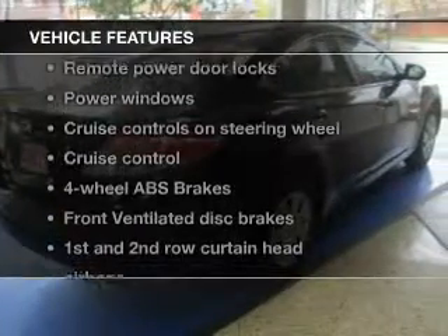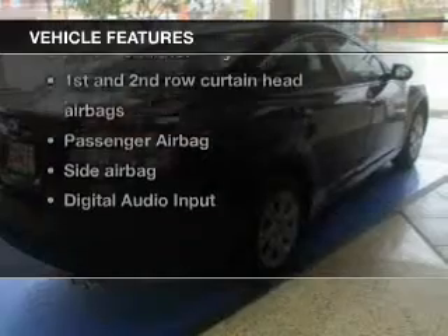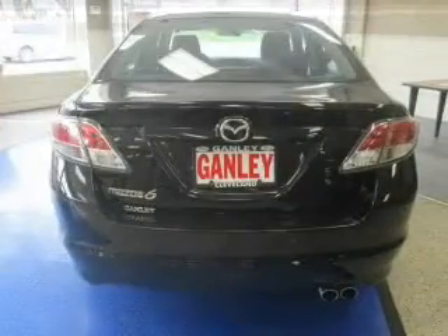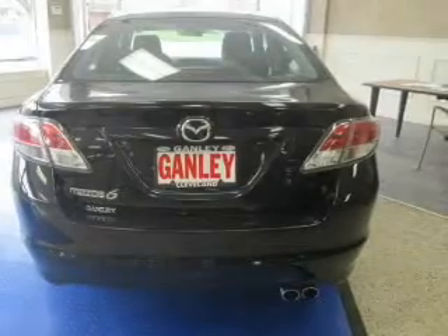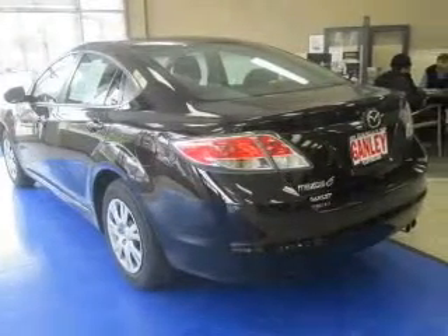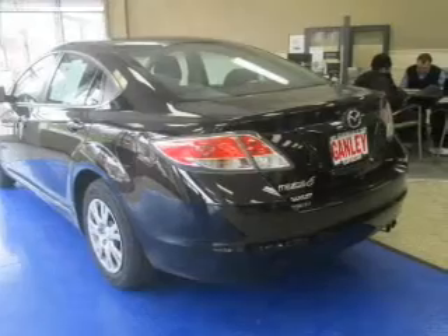And with these notable features, you won't want to miss out on the opportunity to own this amazing ride. Keyless entry. Power door locks. Power windows. Cruise control. An AM FM stereo with a CD player. A satellite radio. Power mirrors.